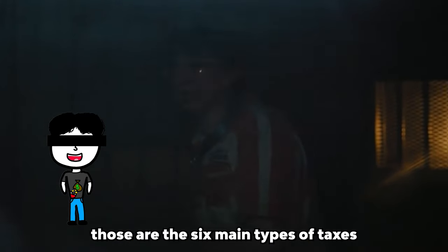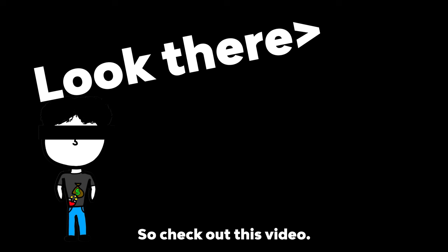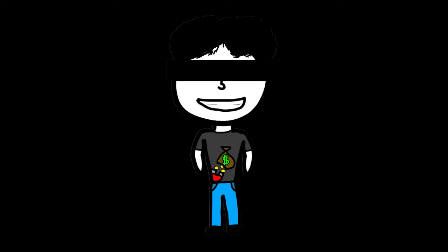Those are the six main types of taxes in the U.S. government. But before you can start paying taxes, you need a job — so check out this video. I hope you learned something today. Bye.